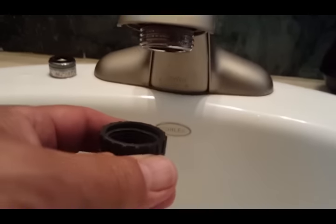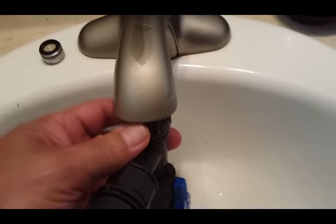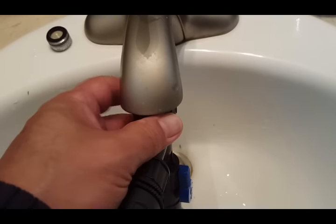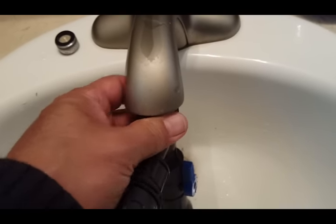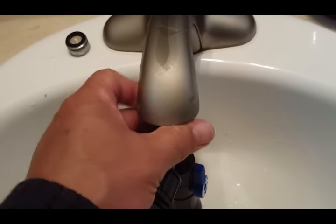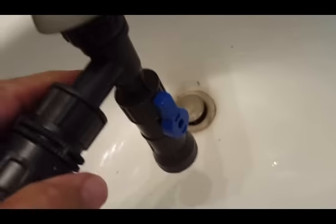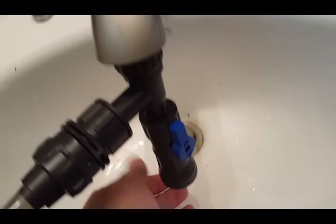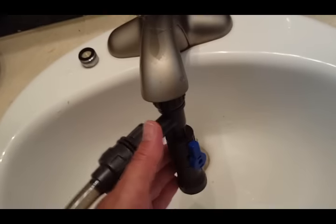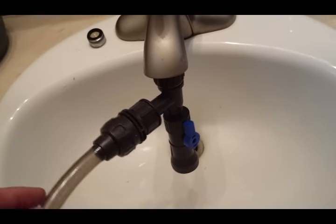I already have my adapter in — put it on there and hand tighten them, then maybe a quarter-inch extra with a wrench. Make sure your valve is straight so water flows the right way. If the siphon was inside the tank below the water level, it would start to siphon water from the tank — I don't want that.